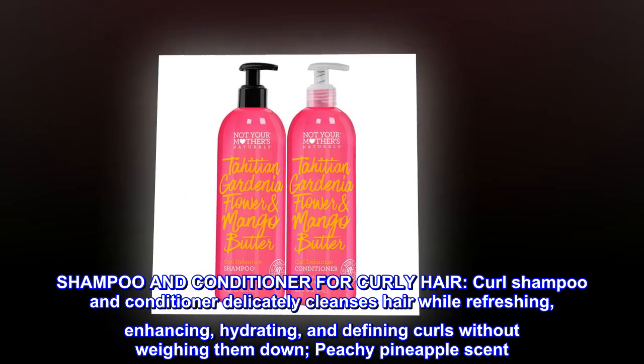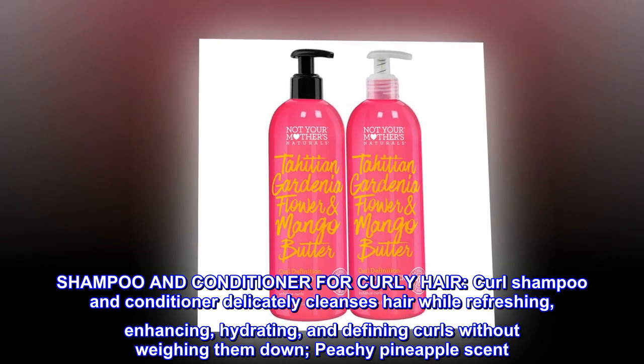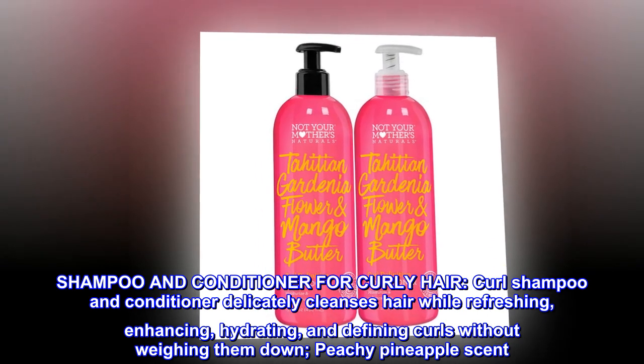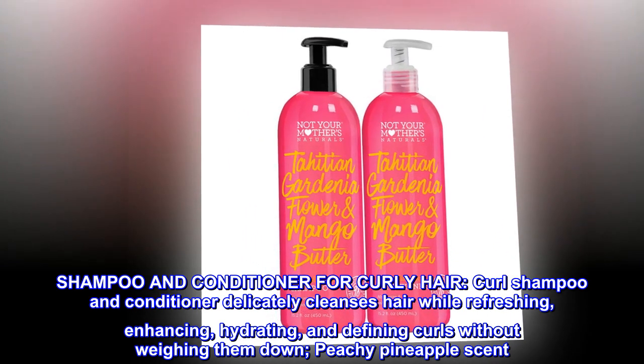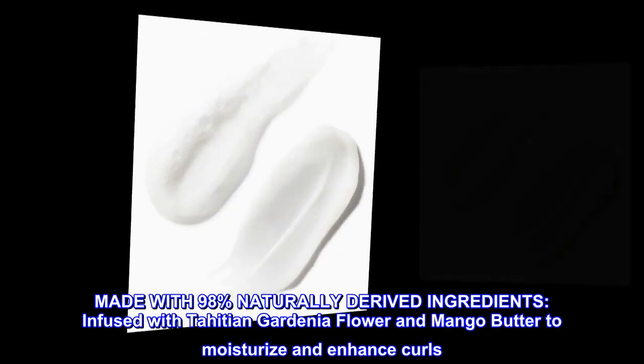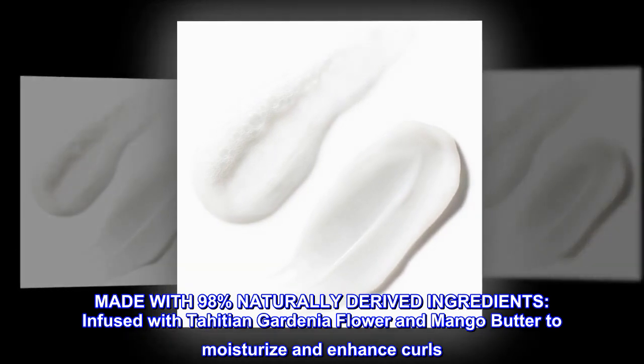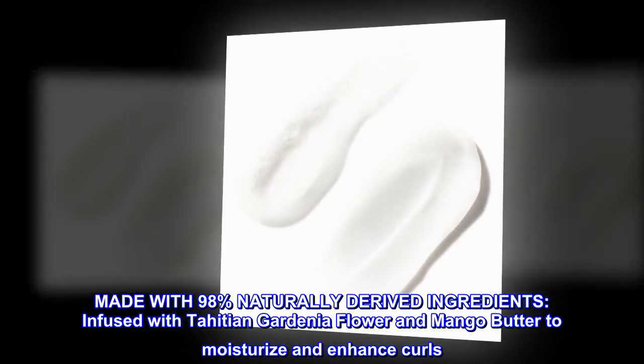Shampoo and conditioner for curly hair. Curl shampoo and conditioner delicately cleanses hair while refreshing, enhancing, hydrating, and defining curls without weighing them down. Peachy pineapple scent. Made with 98% naturally derived ingredients, infused with Tahitian gardenia flower and mango butter to moisturize and enhance curls.